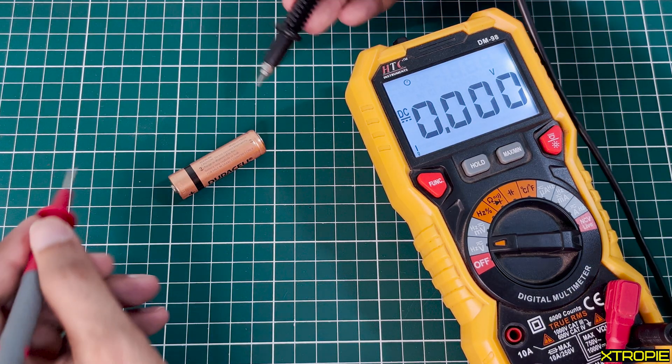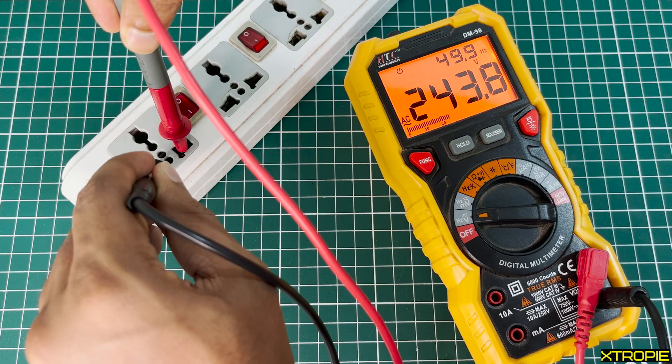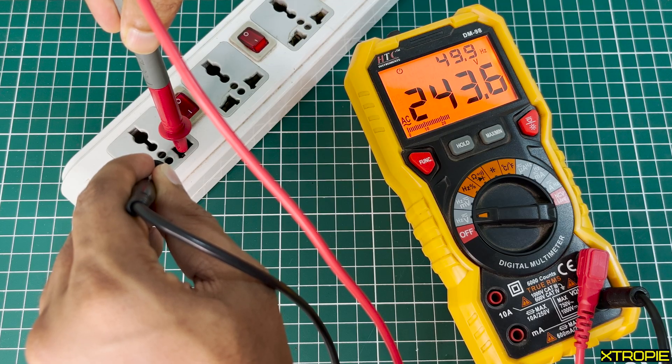A AA Alkaline battery offers 1.5V, and typical household electrical outlets offer 240V. The higher the voltage, the greater its ability to push more electrons and do work.